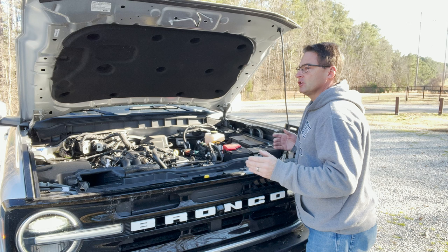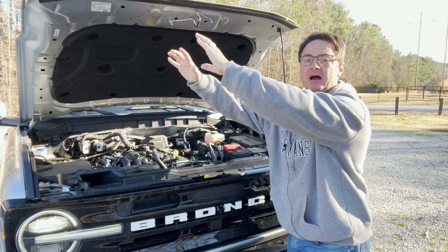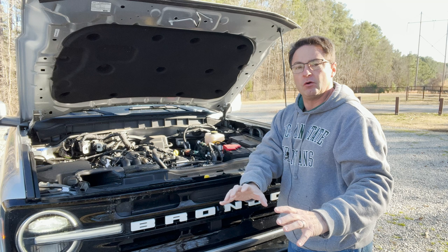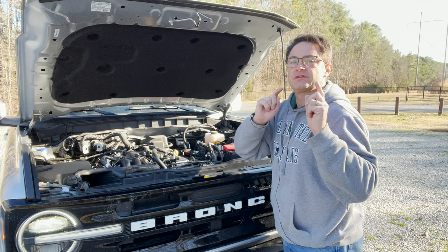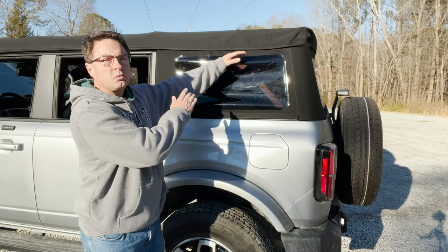If you get the 2.7-liter EcoBoost, you get more power. With premium fuel: 330 horsepower and 415 pound-feet of torque. With regular fuel: 315 horsepower and 405 pound-feet of torque. Which fuel do you want? This configuration gets 18 mpg in the city, 22 on the highway, and 20 combined.